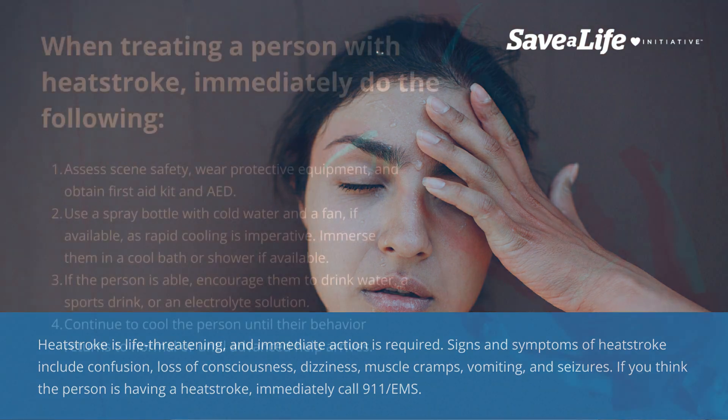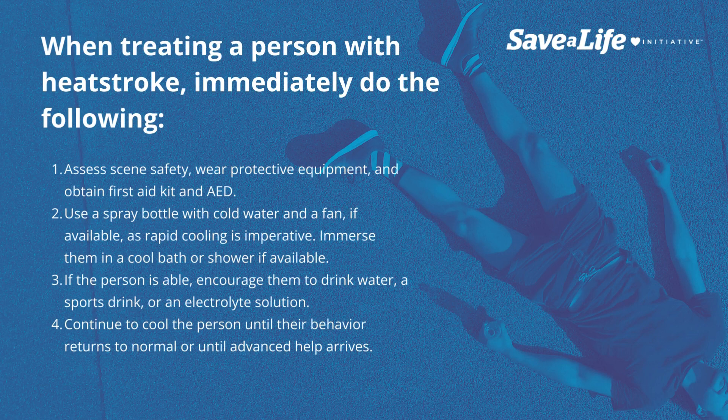When treating a person with heat stroke, immediately do the following: assess scene safety, wear protective equipment, and obtain a first aid kit and AED. Use a spray bottle with cold water and a fan if available, as rapid cooling is imperative.